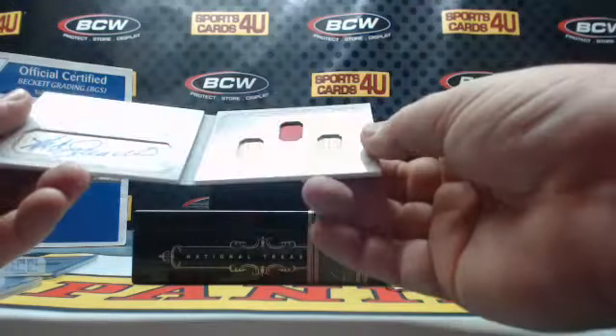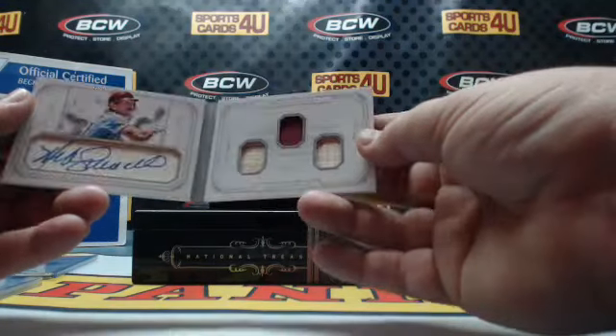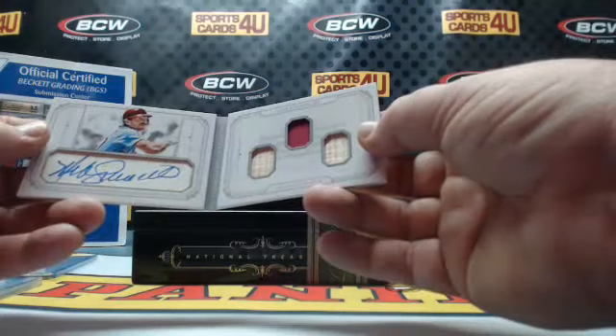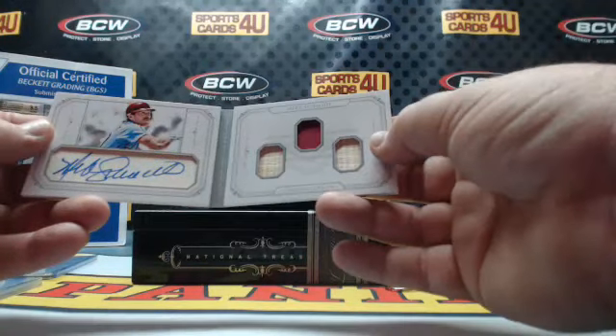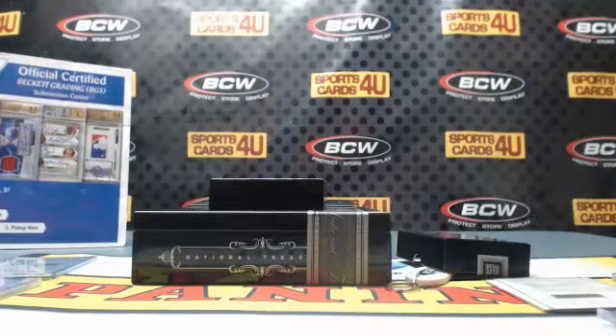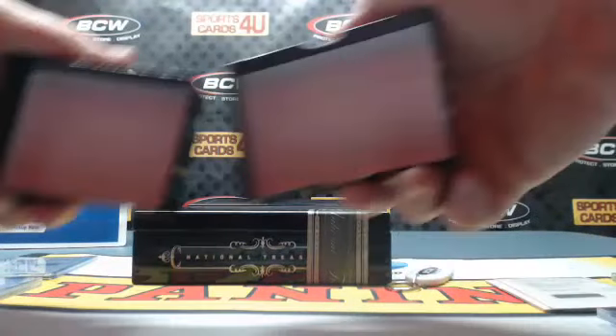Bat one-color patch, bat game-used cut autograph for the Philadelphia Phillies: Mike Schmidt — 10 of 10. Alright guys, that is the break!